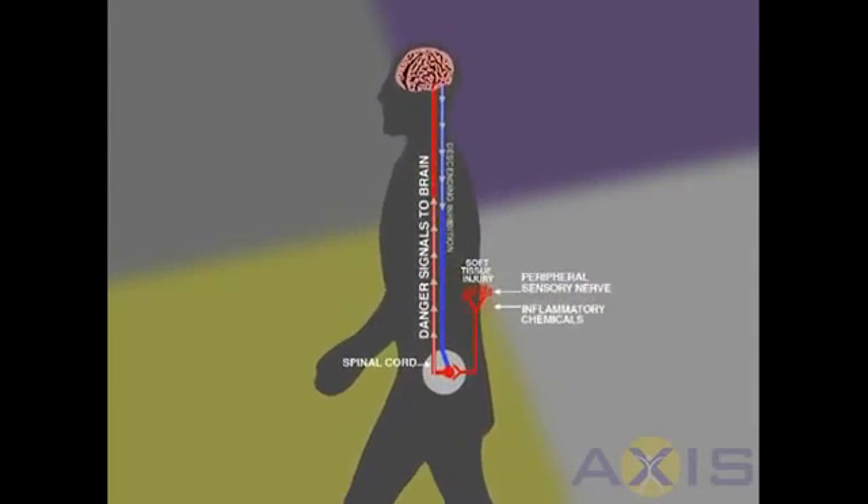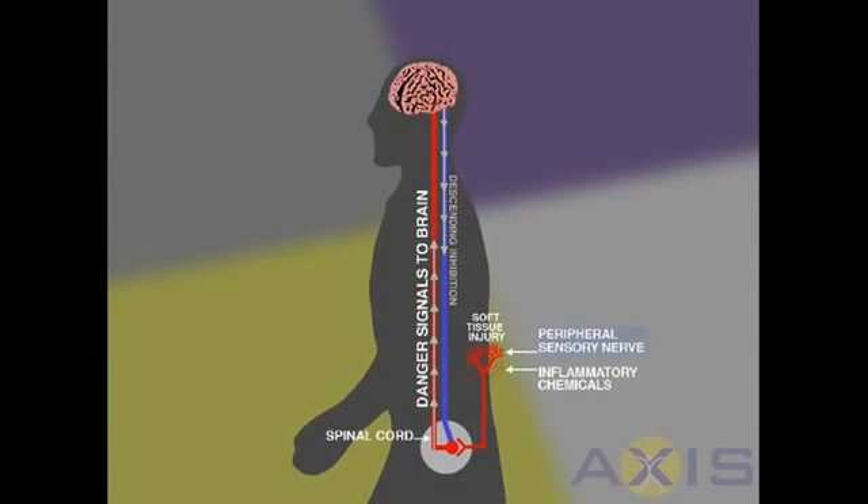Let's begin by explaining the normal function of the nervous system. The nervous system consists of millions and millions of neurons or nerve cells throughout your entire body, along with your spinal cord and your brain. The main job of the nervous system is to provide your brain with information about the state of your body's tissues, so your brain, which is like your body's control centre, can decide what to do.